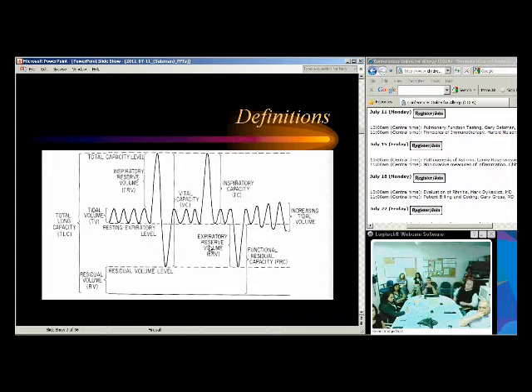Expiratory reserve volume is particularly important in people with obesity — it goes down significantly. If I'm looking at a patient with dyspnea on exertion and they have pretty normal spirometry, normal FEV1, normal ratio, but their expiratory reserve volume is very decreased, I look at their weight and height. This is often reduced in obese patients and those with restrictive disease from obesity.